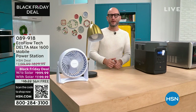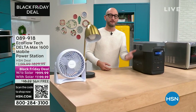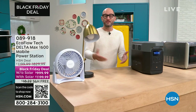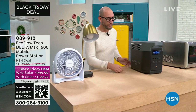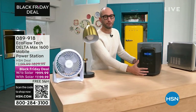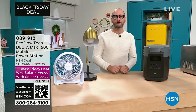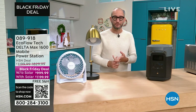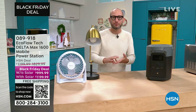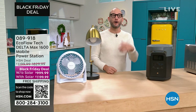Think about all the different ways you can use it every single day throughout the year. When you get a gas or propane generator, there's a lot involved — you have to understand the fuel, mix oil, do maintenance, and keep it 20 feet away from your home. All you need with your EcoFlow is one touch of a button to turn it on. Simple. Easy. Completely silent. No fumes.